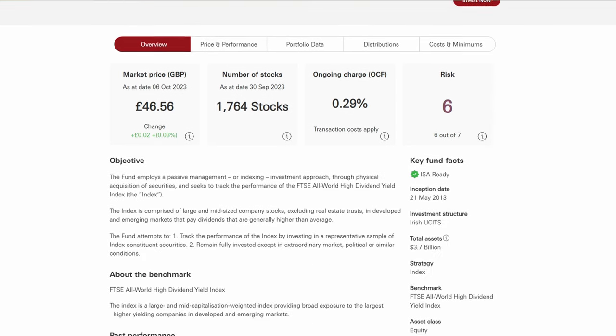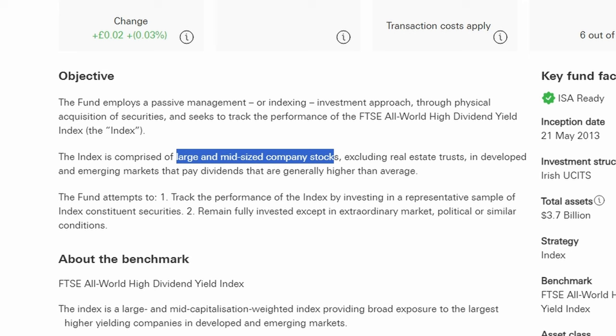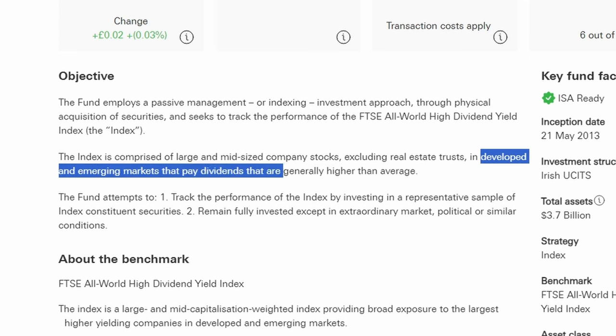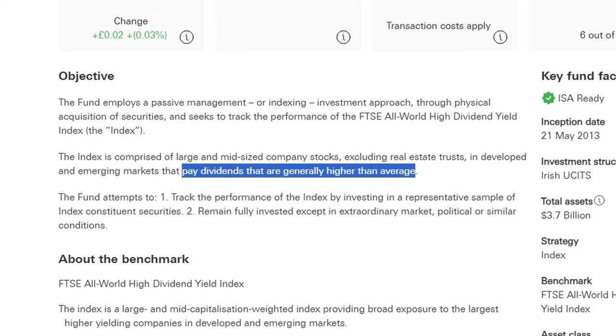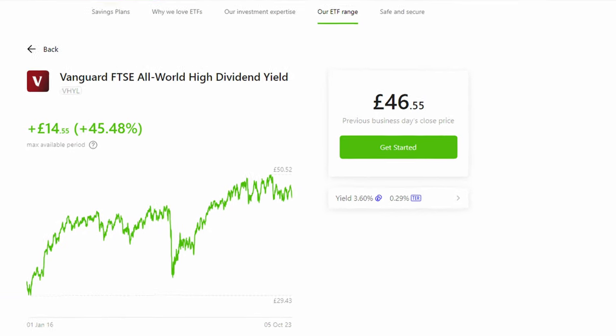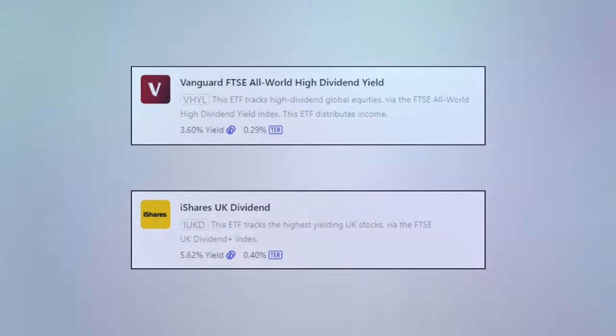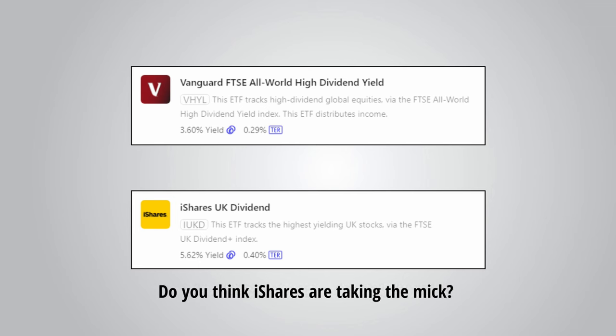Vanguard describes the fund's objective as seeking to track the performance of the FTSE All World High Dividend Yield Index. This index is comprised of large and mid-sized company stocks, excluding real estate trusts, in developed and emerging markets that pay dividends that are generally higher than average. The dividend yield is currently 3.6%, so definitely higher than a standard All World Index tracker. The ongoing charge is 0.29%, which is very reasonable for a dividend ETF.